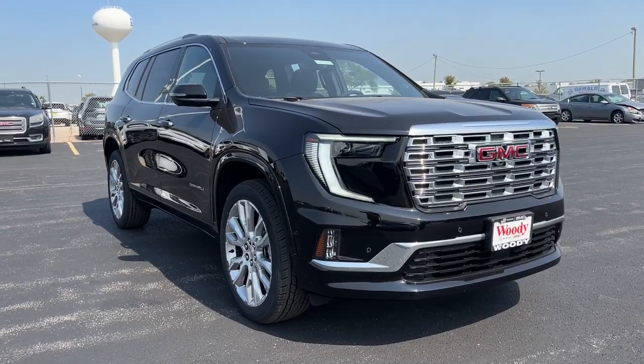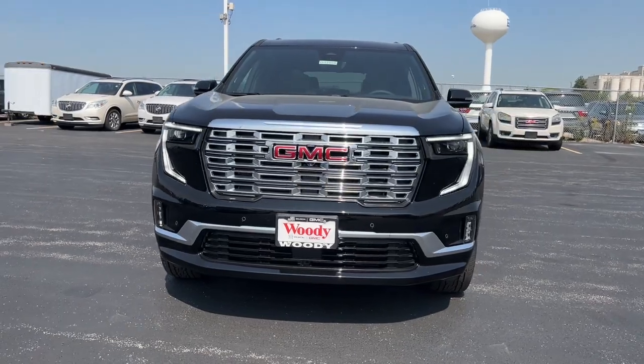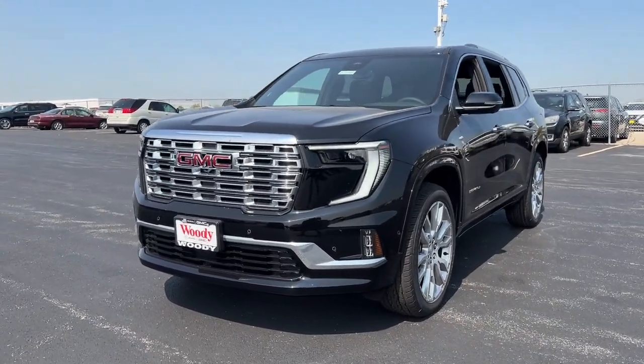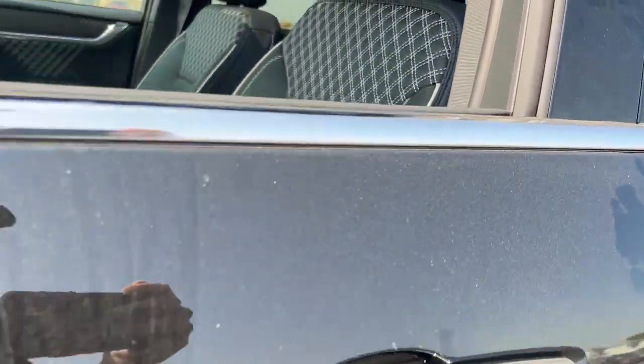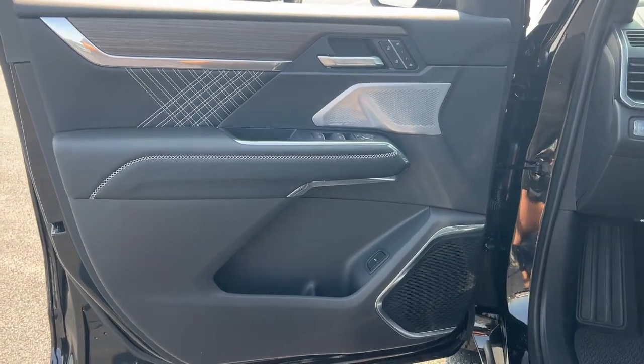Here is a wonderful 2024 GMC Acadia. This solidly built Acadia delivers family-friendly comfort, convenience, and security. A host of desirable creature comforts and impressive safety features are at your command in this attractive, versatile vehicle. The following are some of this vehicle's highlighted options.